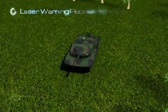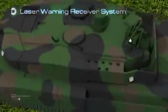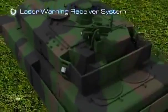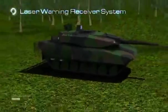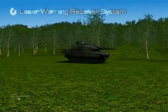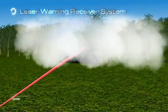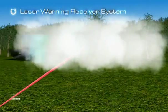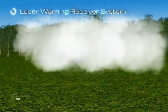The laser warning receiver system, also an indigenous product, is another subsystem working integrated with the fire control system. It enables the crew to detect any laser beam directed at the tank, helping them take counter-action such as deploying smoke grenades and automatically slewing the gun to the threat direction.